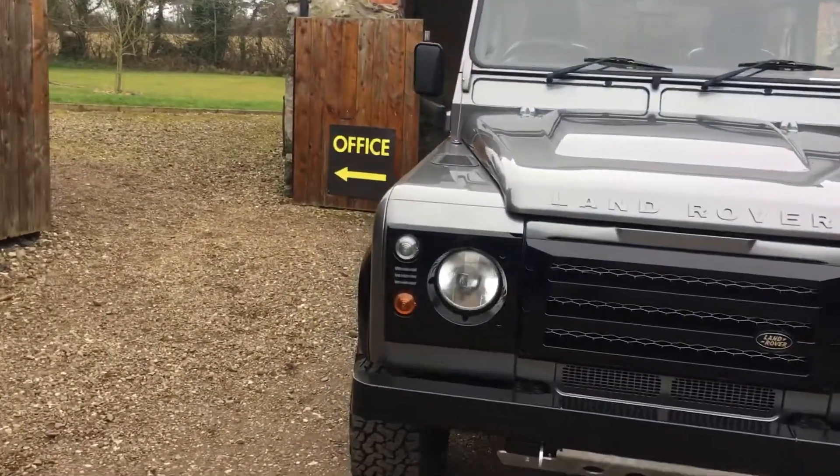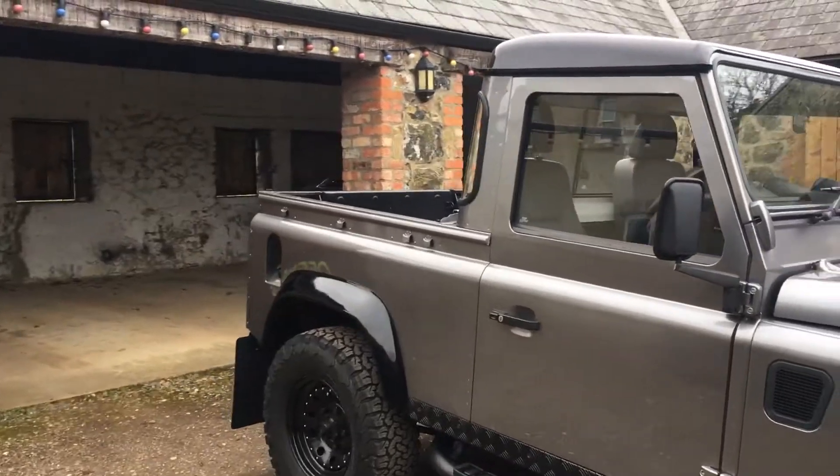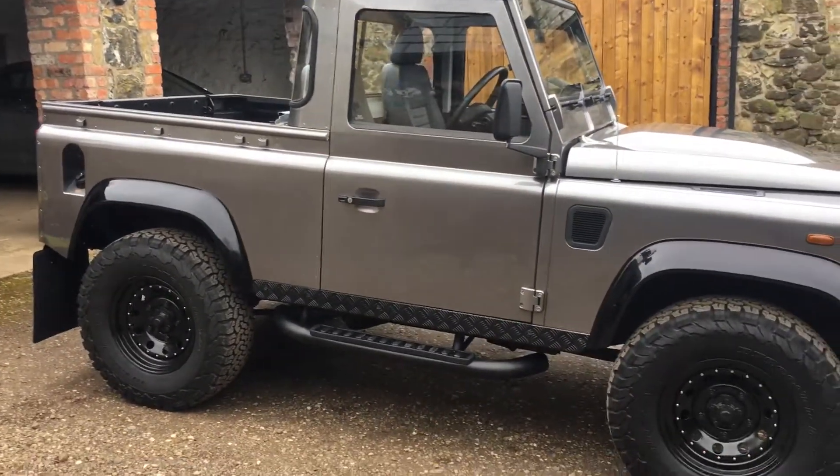They have a real presence on the road. This one has the gloss black roof and the rail arches as well.